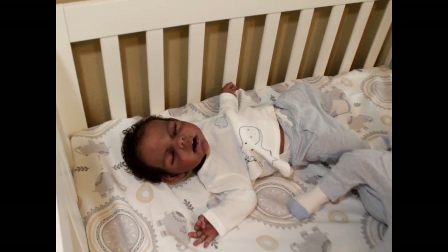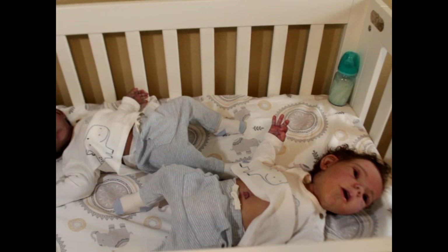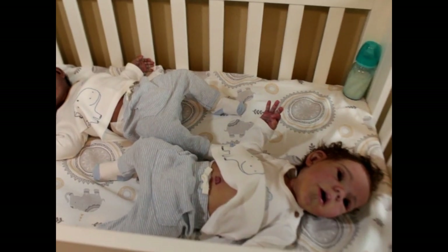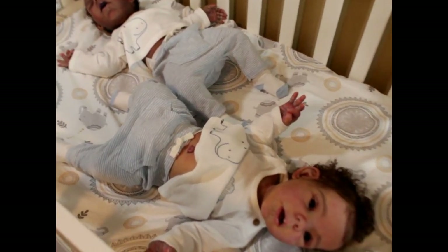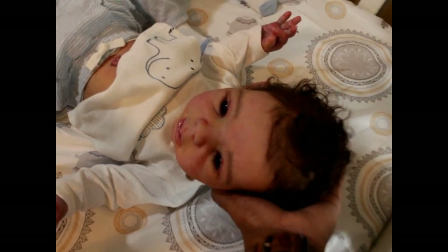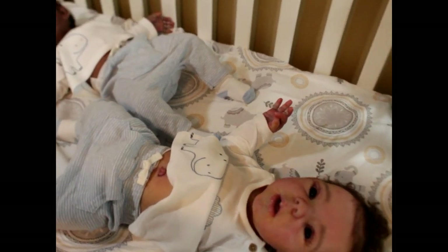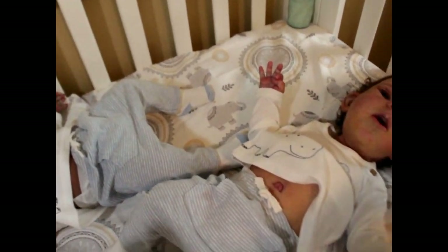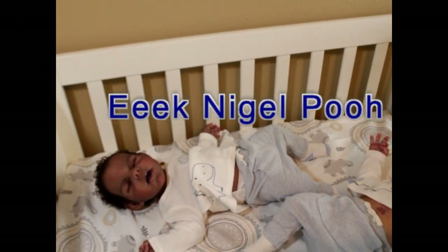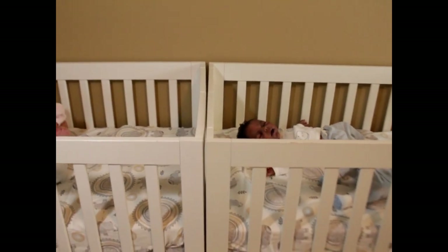He is prototype number two, my Noah pool. Next to him is his brother — it's pretty dark so his light brown eyes probably won't show as much in here. He is the Willow Awake sculpt, prototype number three, also painted, rooted, and sculpted by Claire Teller. So that is Mr. Noah.